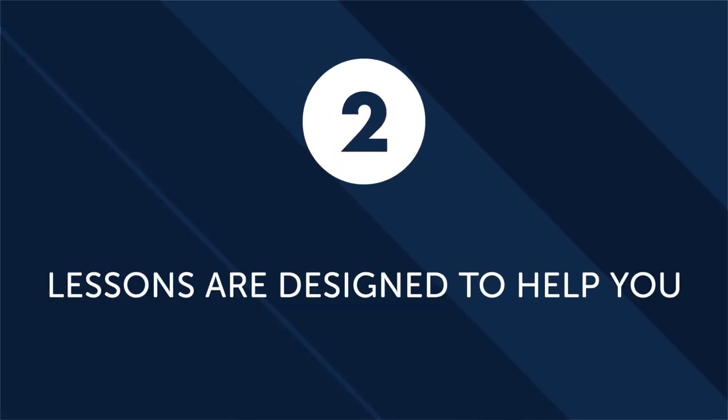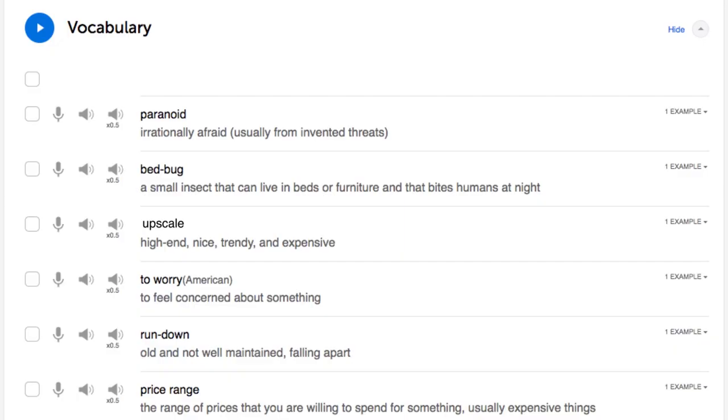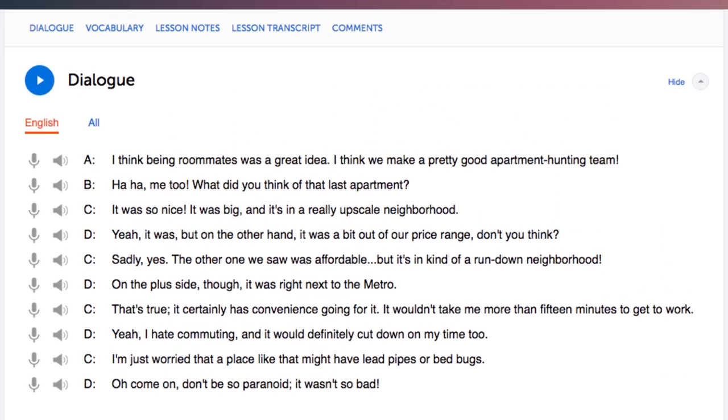Second, lessons are designed to help you understand and engage with culture. On our website, our focus is to help students learn practical vocabulary and phrases that are actually used in everyday conversation. This means that from your very first lesson, you can start applying what you learn immediately. So if you want to go out to a restaurant, play games, or attend a social function with your partner, you'll have the vocabulary and phrases necessary to have a great time.